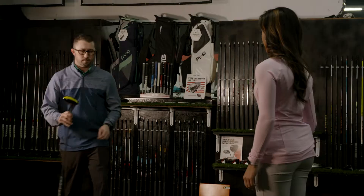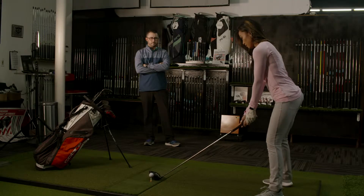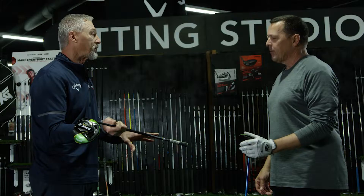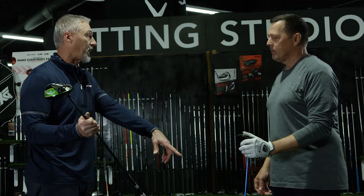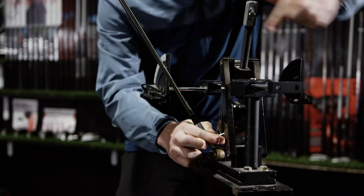Our experienced club fitters are very passionate about the game, and they all play at an extremely high level. So once we come up with a make and model of the clubs, we find out what shaft is correct for you, and then we find out the proper length and the lie angle that the club needs to sit at.